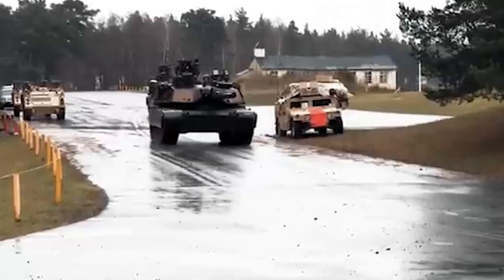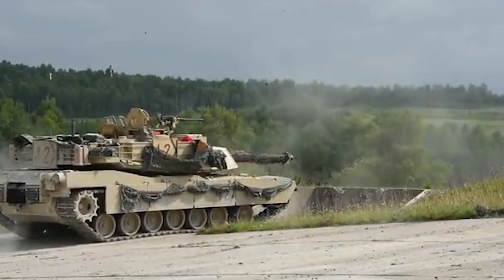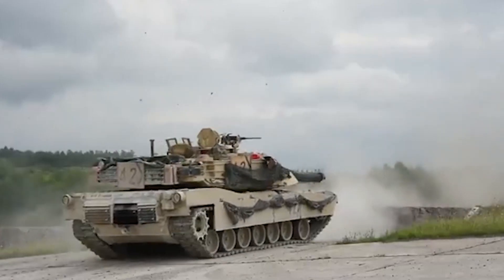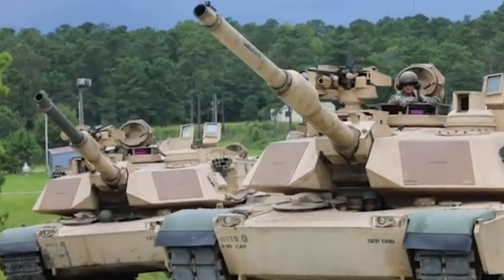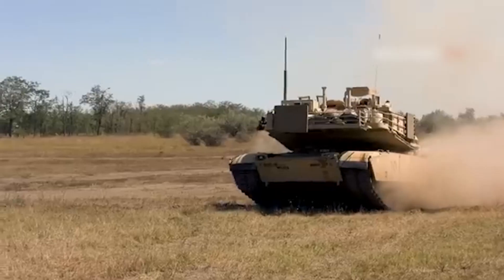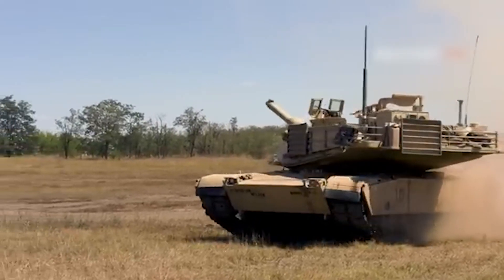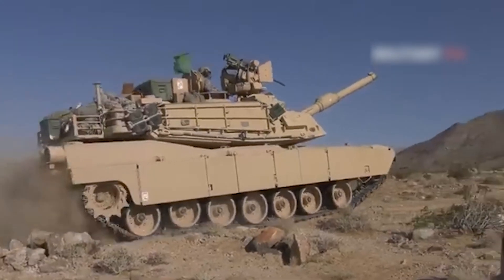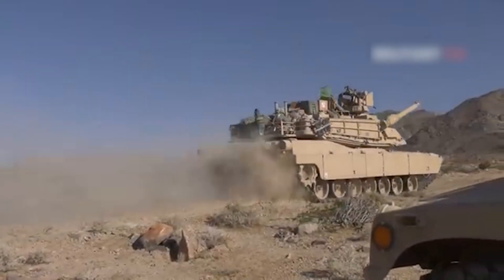At first glance, the Abrams is a sight to behold. Its sleek lines and imposing presence scream, don't mess with me. It's got all the bells and whistles you'd expect from a top-of-the-line battle tank: cutting-edge anti-tank protection, thermal sights that can spot a whisper of heat in the dead of night, and even a fancy graphite coating that helps it blend into the battlefield like a 70-ton chameleon.